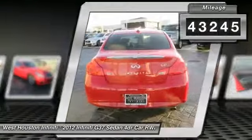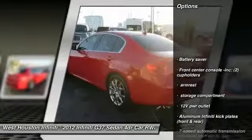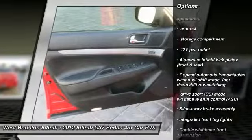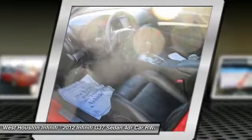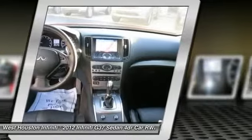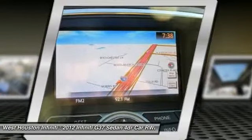Here are some of this vehicle's great options: XM Satellite Radio, Airbags, HomeLink Garage Door Opener, Auto Dimming Rear View Mirror PPO, Rear Window Defroster, Pod Lights, Tachometer, Battery Saver, Cargo Area Light, Leather Seats.